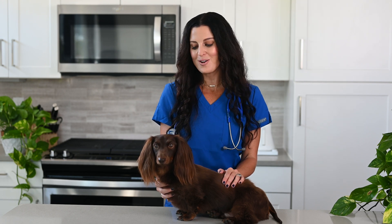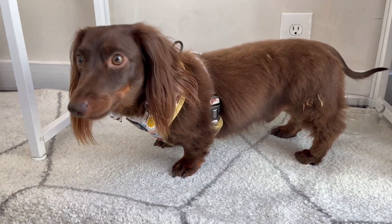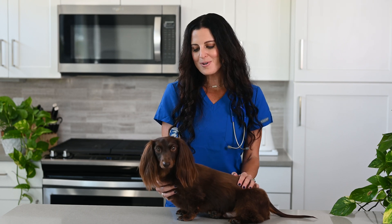I hope Louie and I were able to demystify the phenomenon of reverse sneezing today. While most reverse sneezing isn't a cause for concern, some underlying causes will require veterinary care, so it's important to consult your vet when you first notice your dog reverse sneeze. For more tips on keeping your pet happy and healthy, be sure to subscribe to our channel and check out the Native Pet Blog.